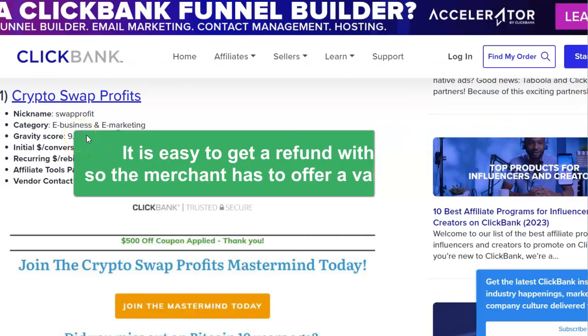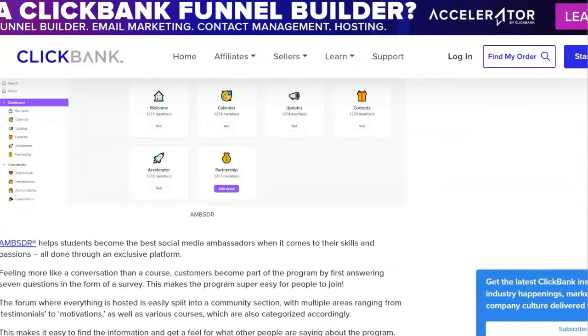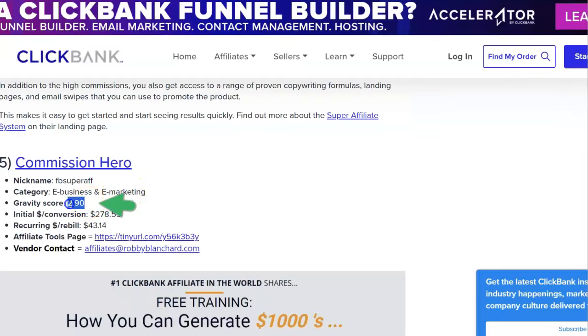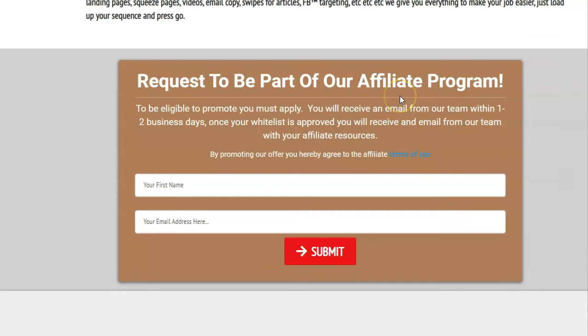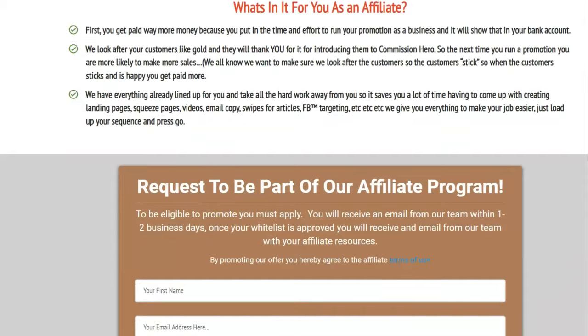Here's something interesting to look at with ClickBank - the gravity score. The higher the gravity score, the more popular the product. The Crypto Code at $2,000 has a gravity score of 9.6, which is not very high - you can have scores over 100 - but that makes sense because it's so expensive, so fewer people order it. The Native Ads Masterclass at half the price has only a 2.9 gravity score, so it's actually less popular. The Commission Hero affiliate tools page is basic and you have to request to be part of the affiliate program before you can start.